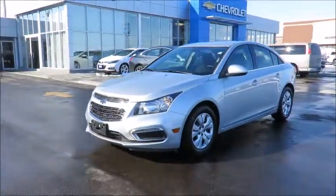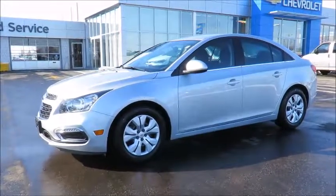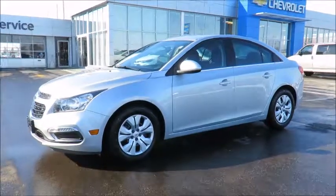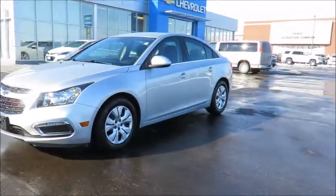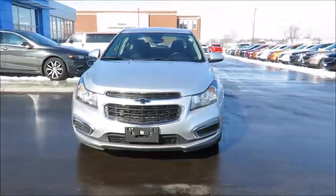Great finance rates are always available through all major banks and our financial service managers will ensure you receive the right terms to suit your budget. We even offer an extended warranty program, setting you on the road to carefree driving for years to come.